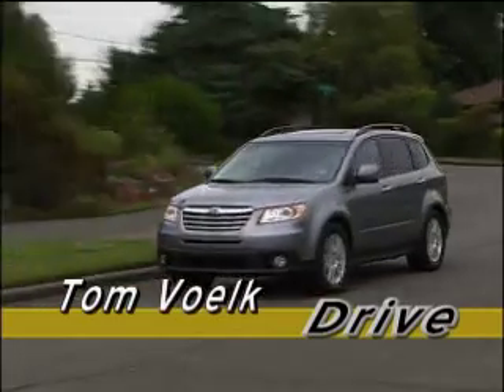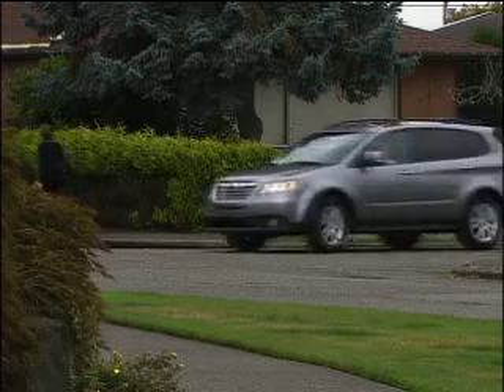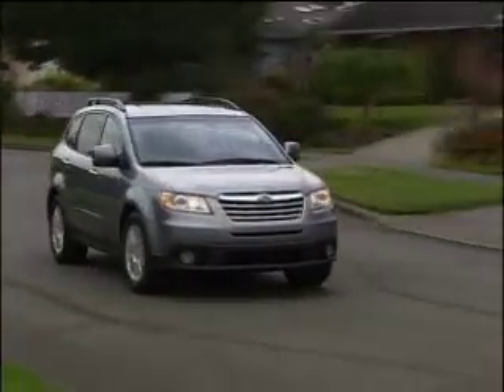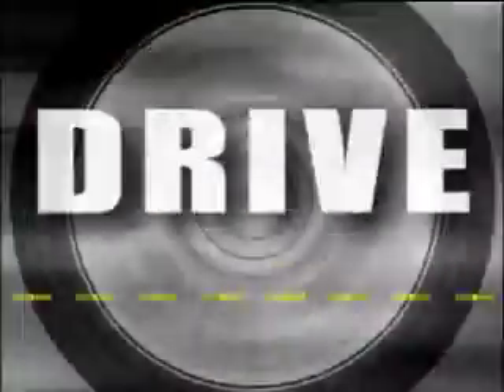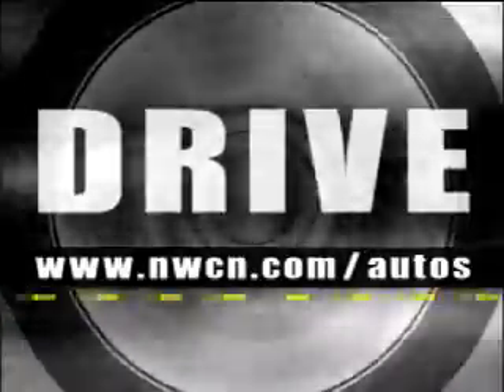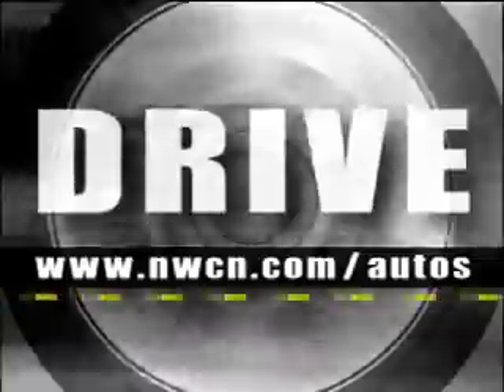One last thing: the Tribeca gets a four-star rollover rating — that's pretty good since no other SUV has ever done better than that. Want to learn more about the Subaru Tribeca? Go to www.nwcn.com/autos. There are always longer reviews there and a link to my email. That's Drive — I'm Tom Volk.